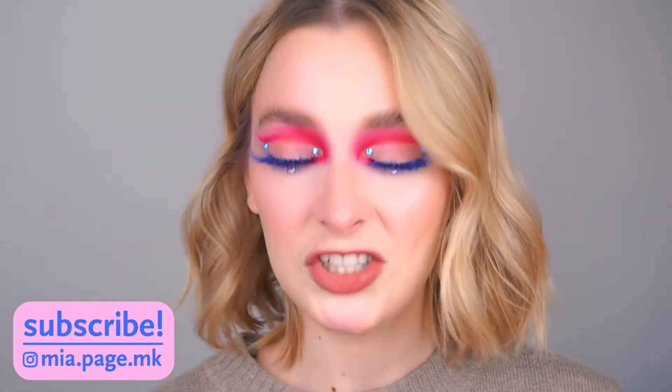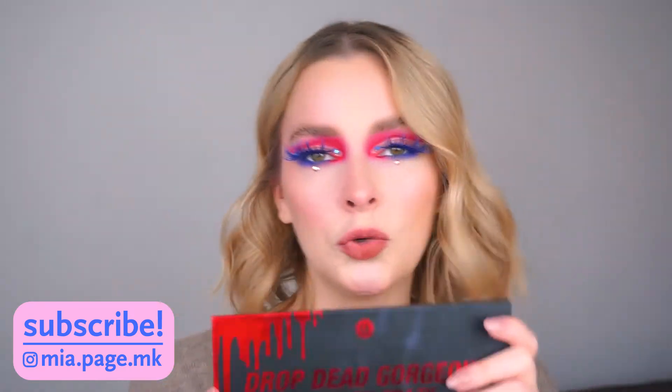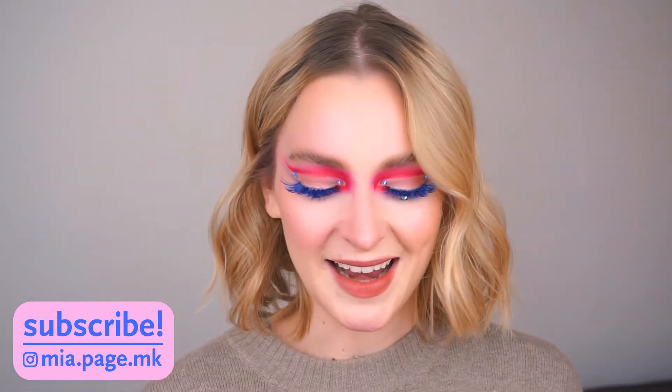Hi everyone. So for today's video, I'm going to be reviewing the Drop Dead Gorgeous collection from BH Cosmetics. They sent me the whole collection and I believe this is their Halloween October collection. Today I'm going to be doing swatches and also trying all of these products on my face. If you want to know my opinion and see how to achieve this really fun, colorful, almost 4th of July makeup look, just keep on watching.